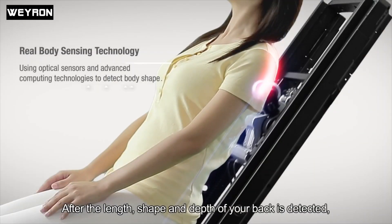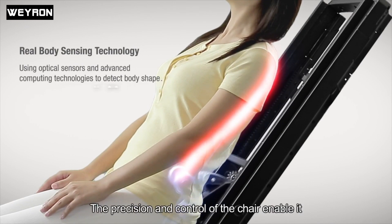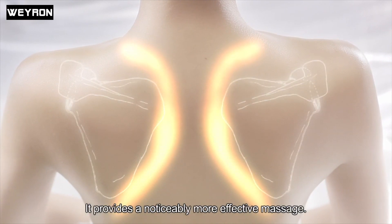After the shape of your back is detected, all the chair's movements will be controlled and precisely contoured to your body. The precision of the chair enables it to define and bypass the shoulder blades and focus on which points to penetrate and apply pressure on. It provides a noticeably more effective massage.